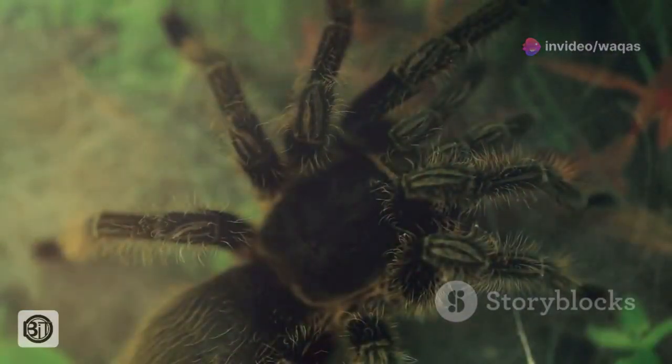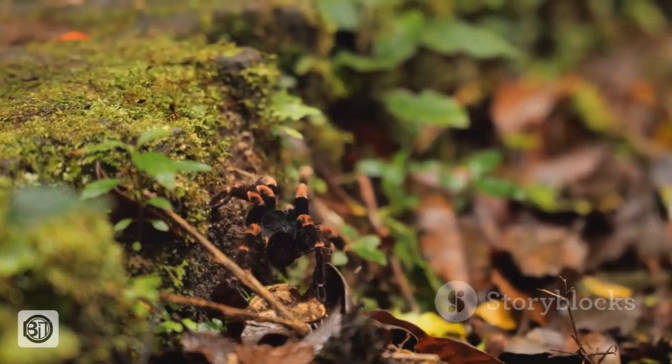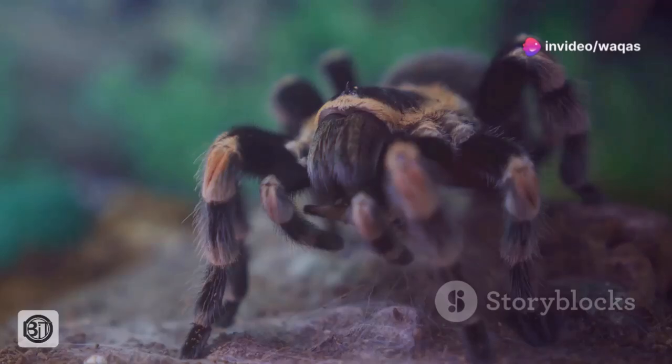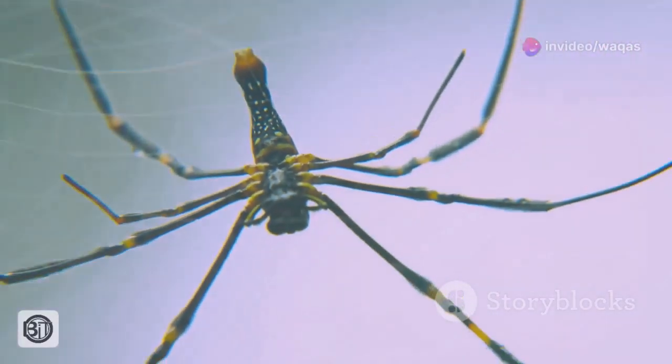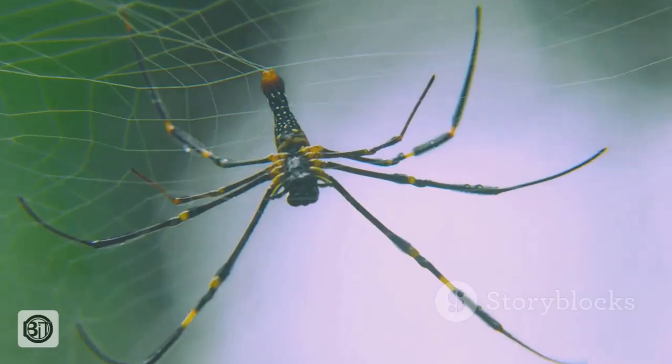Imagine a spider so large that its legs could span the width of a dinner plate. While its name suggests a diet of birds, it rarely preys on feathered creatures. Instead, it controls populations of insects and other invertebrates on the rainforest floor. Join us as we venture deeper into the Amazon rainforest to unravel the mysteries of this fascinating creature.